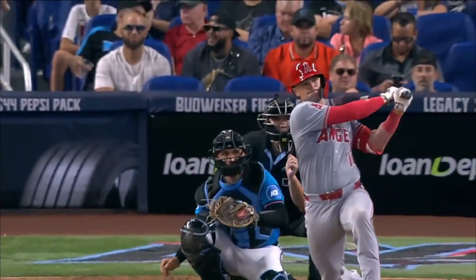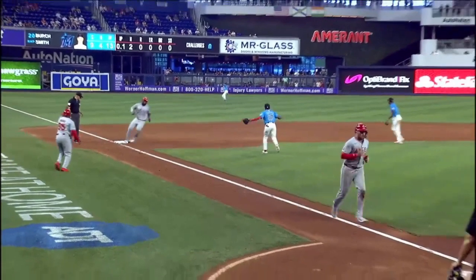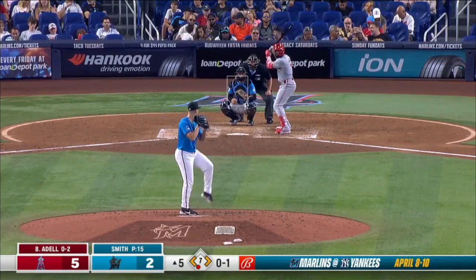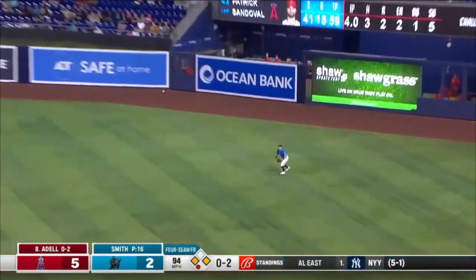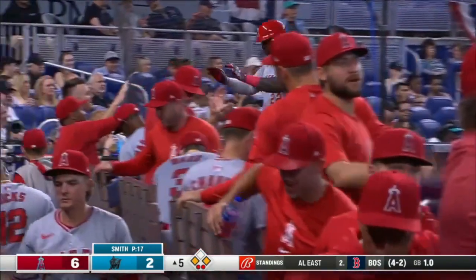Came back with a fastball that he tried to get inside, but it looked like it leaked right back over the heart of the plate. He's already been doing a lot of damage this year — there's no flukes. That one fouled on the right field line. Avi makes the catch, throw is up the line. It'll be a sacrifice fly for Adele and a 6-2 lead.